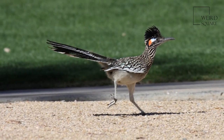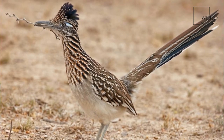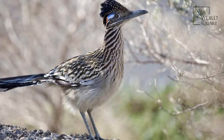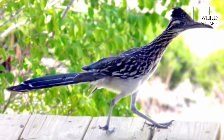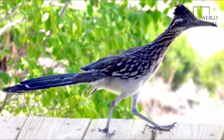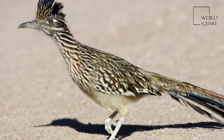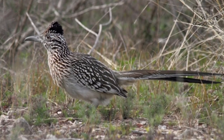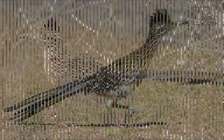Roadrunners have four toes on each zygodactyl foot — two face forward and two face backward. The toes are brown in color and have pale gold spots. The upper body is mostly brown with black streaks and sometimes pink spots. The breasts are white or pale brown with dark brown streaks, and the belly is white. A crest of brown feathers sticks up on the head, and a bare patch of orange and blue skin lies behind each eye.